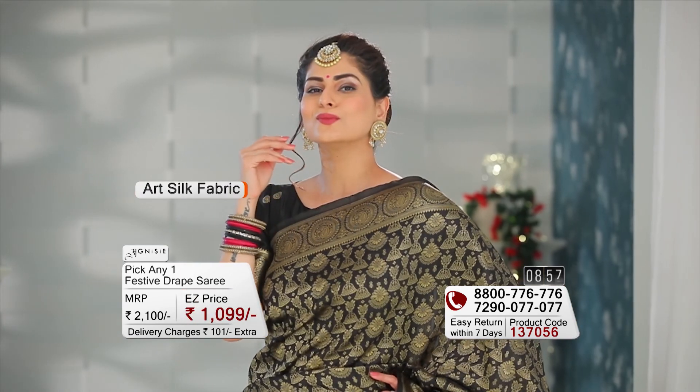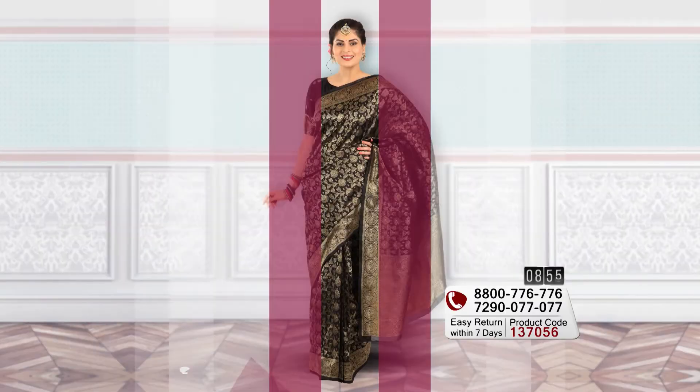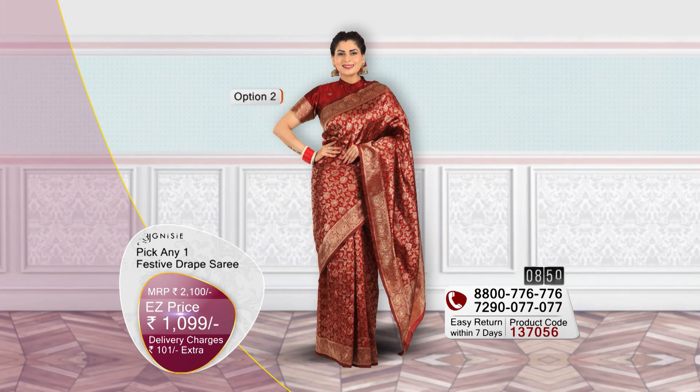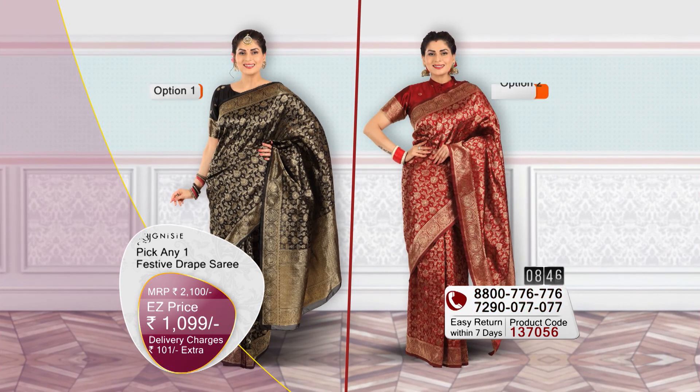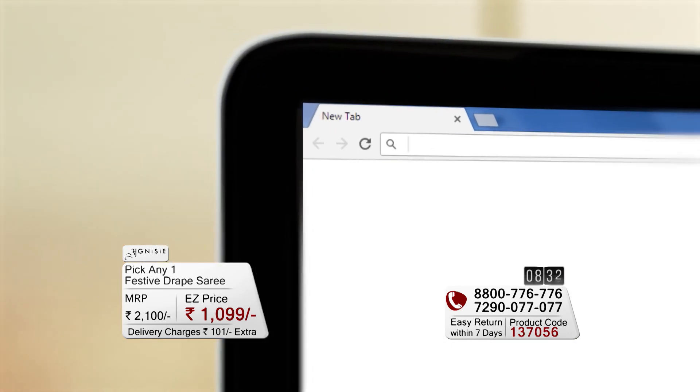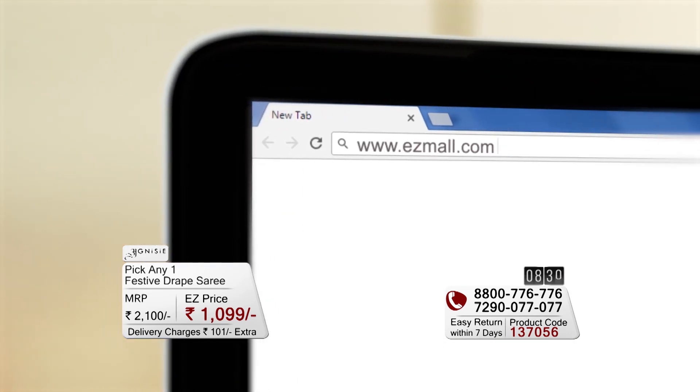These two silk fabric sarees are the same in design. One is nice and bold black colour, and the other is beautiful and stunning maroon colour. Today you will pay only 999 rupees, plus nominal shipping charges of 101 rupees. Call and place your order or visit our website easymall.com for easy shopping.